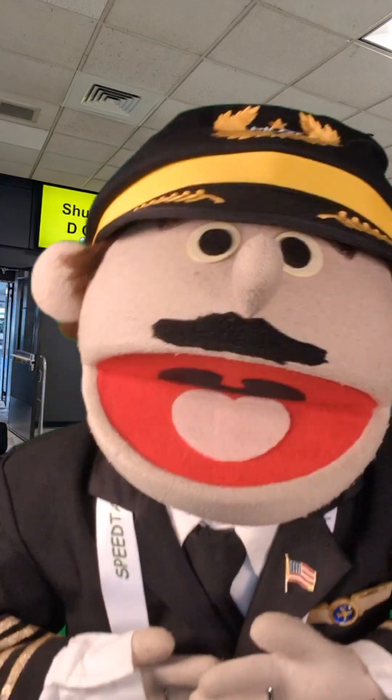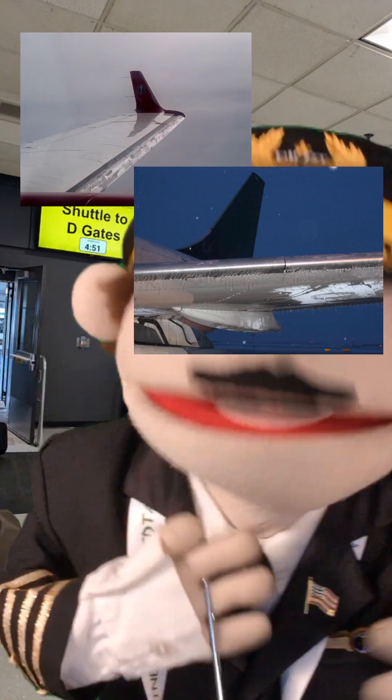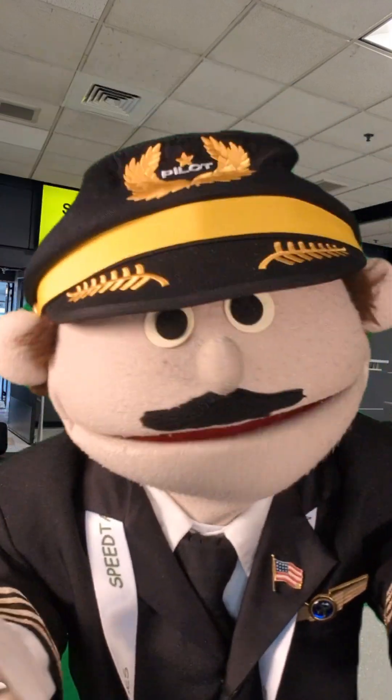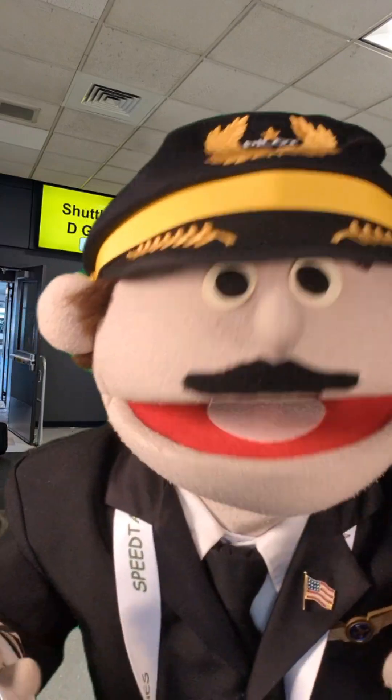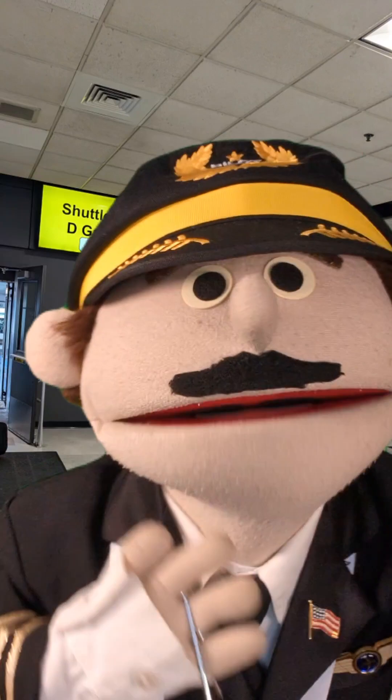First things first, folks — why do we need anti-ice systems onboard a modern aircraft? Ice and snow can really screw up the aerodynamic flow of air over the wing, and it adds weight. So we need methods to get rid of that weight and get rid of that ice and snow as it develops onboard the aircraft as we fly through clouds, rain, sleet, snow, hail, and everything else in the winter and summer sometimes.